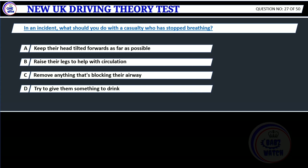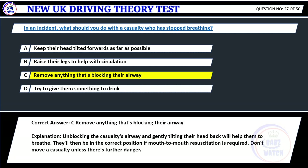Question 27. In an incident, what should you do with a casualty who has stopped breathing? A. Keep their head tilted forwards as far as possible. B. Raise their legs to help with circulation. C. Remove anything that's blocking their airway. D. Try to give them something to drink. Correct answer: C. Remove anything that's blocking their airway. Explanation: Unblocking the casualty's airway and gently tilting their head back will help them to breathe. They'll then be in the correct position if mouth-to-mouth resuscitation is required. Don't move the casualty unless there's further danger.